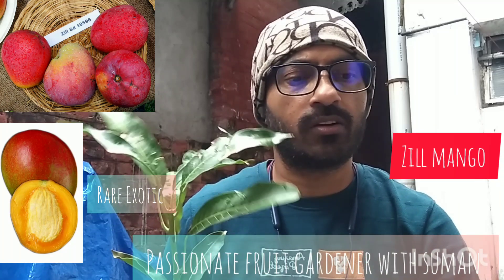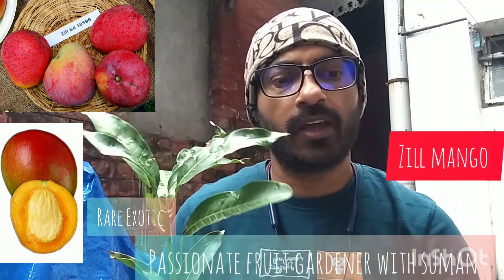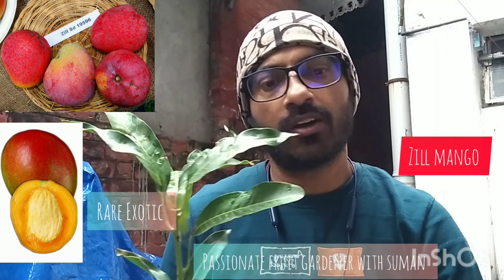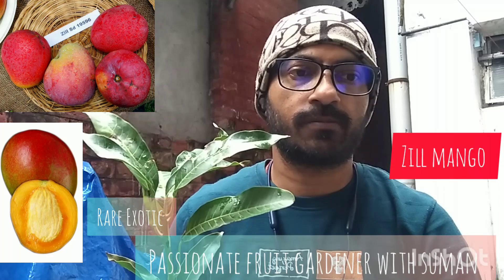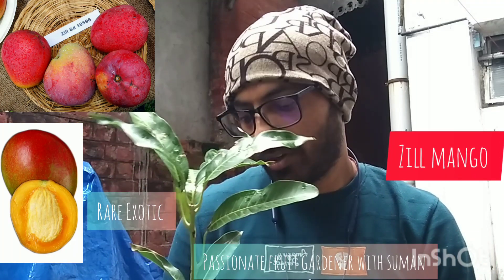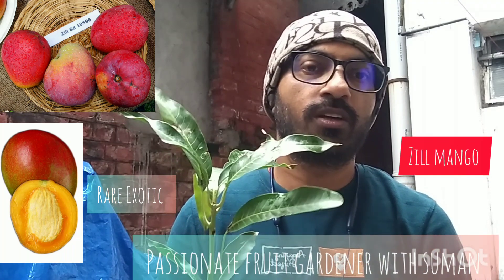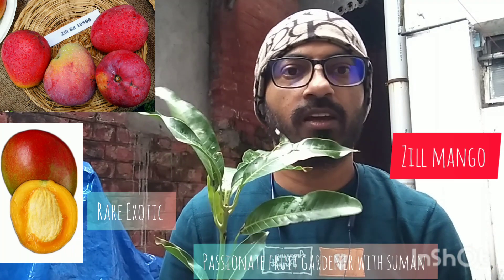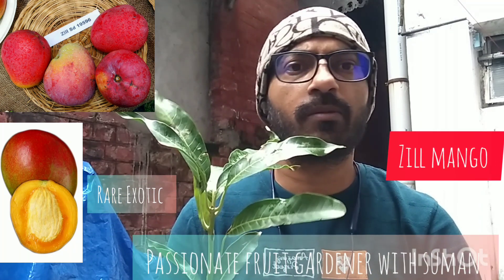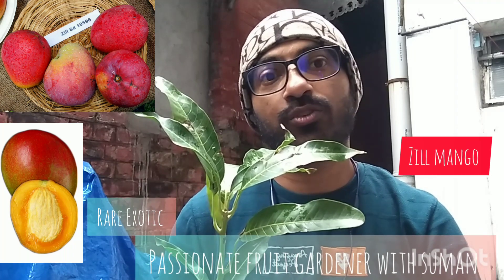Fruit production is very good. This is a notable variety in Africa, and also recognized in North America.